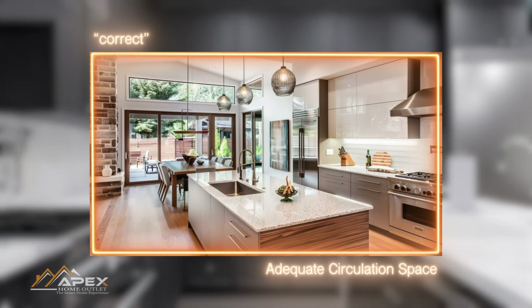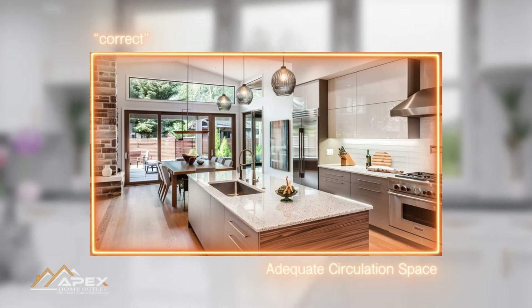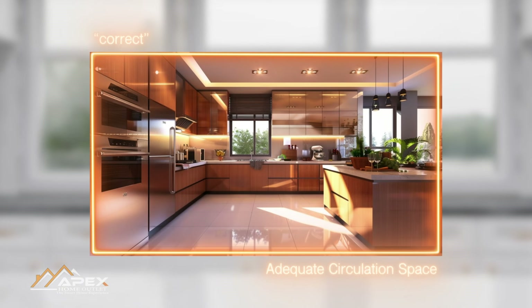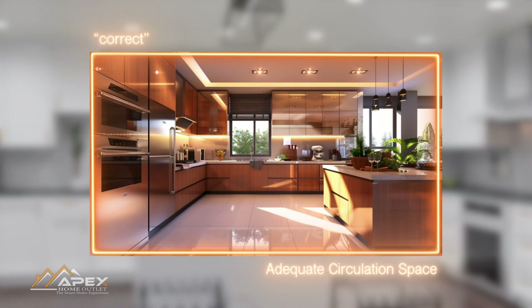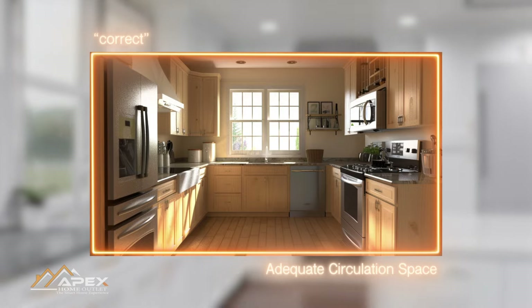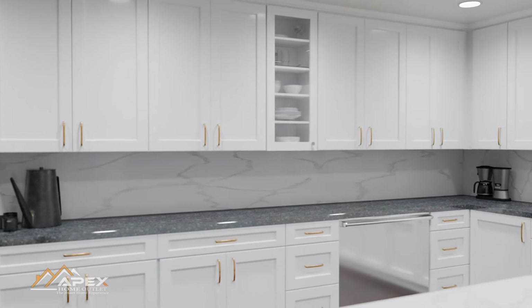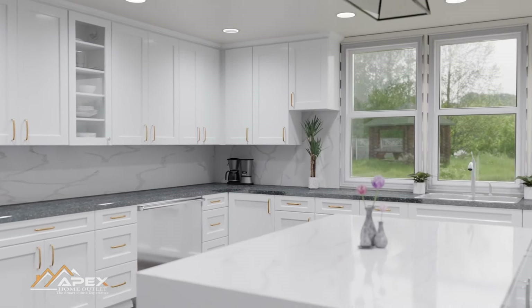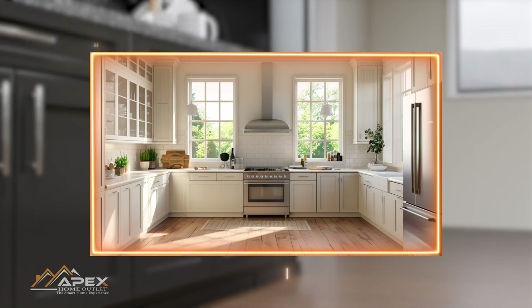A cramped kitchen can also hinder multiple people from working together or engaging in activities such as cooking and meal preparation, which often require teamwork. Therefore, ensuring adequate circulation space is essential for a kitchen's functionality, safety, and overall user experience. To ensure enough space, aim to leave a 40-to-48-inch gap for traffic if you plan on incorporating a kitchen island. Make sure you have enough room on both sides of the island. In smaller kitchens, even 39 inches can suffice, however more is always better.